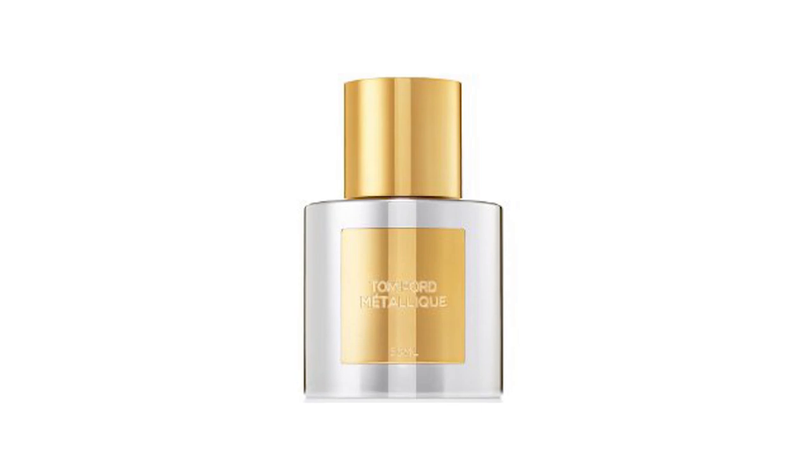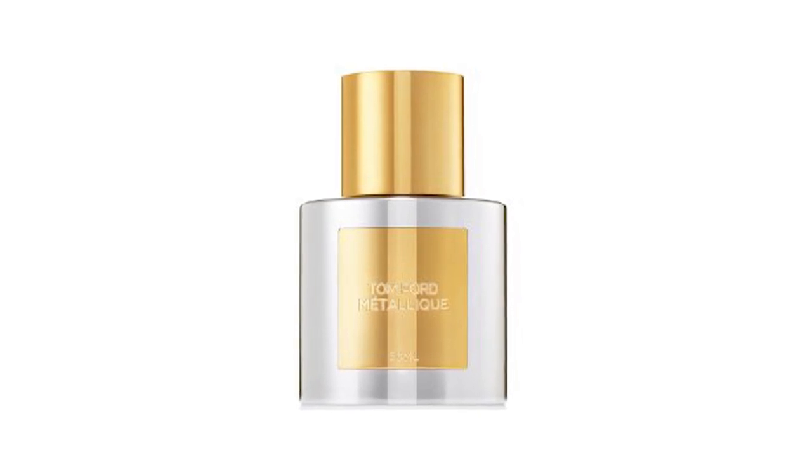Tom Ford is coming out with a new fragrance called Metallique. This one is a floral fragrance and I believe it's designed for women, coming out in their normal regular range of fragrances, kind of like Ombre Leather. In their press release they said it was a high shine armor of addictive aldehydes that envelops its reverberating core of sensuous white flowers. In other words, it's a metallic floral scent.